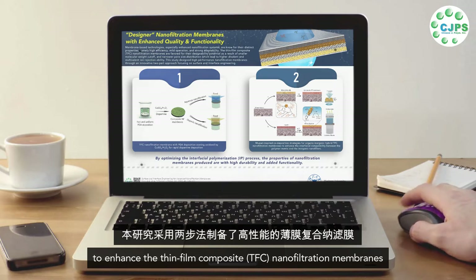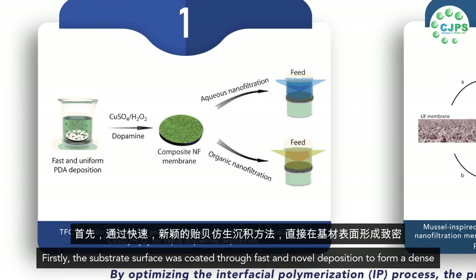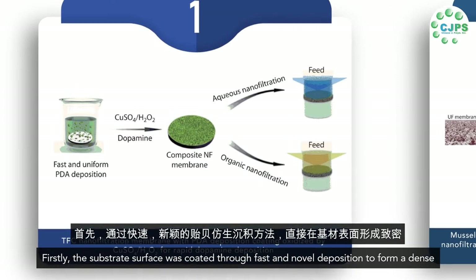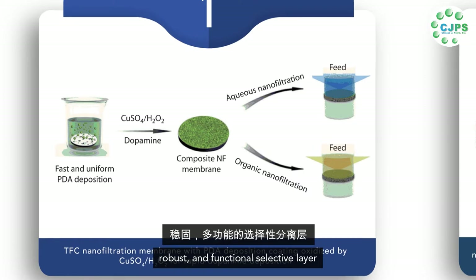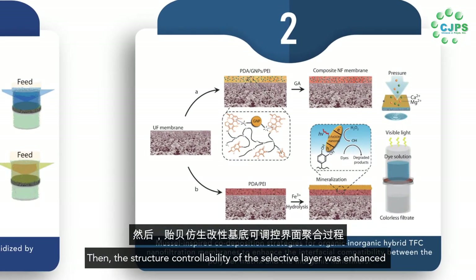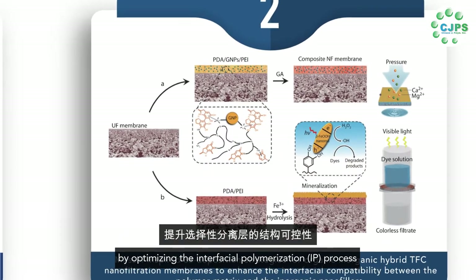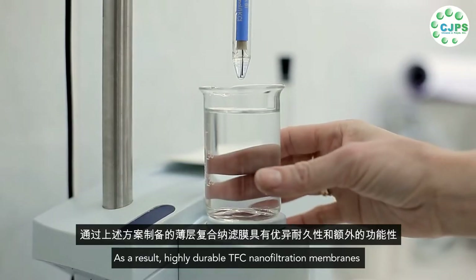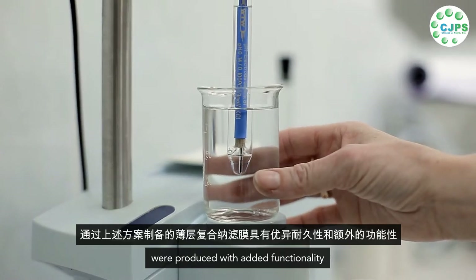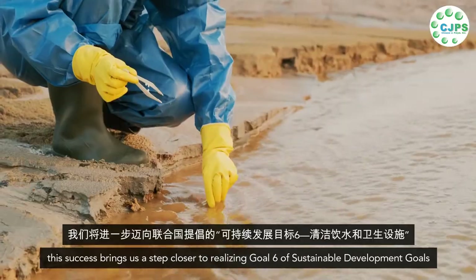Firstly, the substrate surface was coated through a fast and novel deposition to form a dense, robust, and functional selective layer. Then, the structure controllability of the selective layer was enhanced by optimizing the interfacial polymerization process. As a result, highly durable TFC nanofiltration membranes were produced with added functionality.